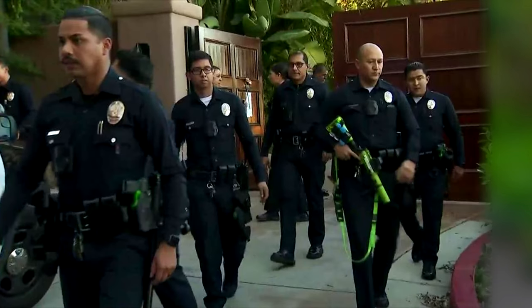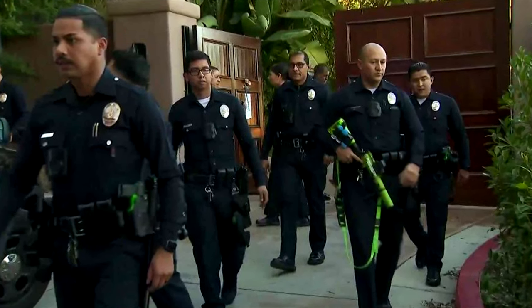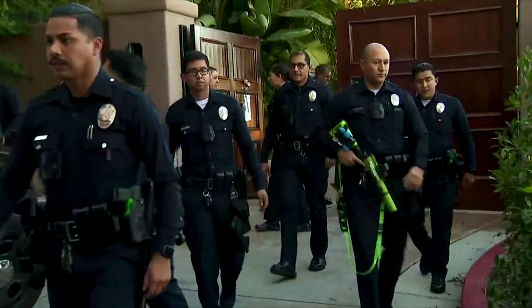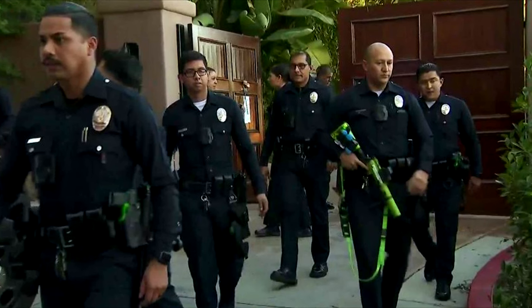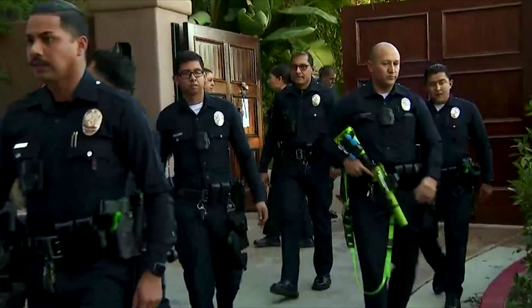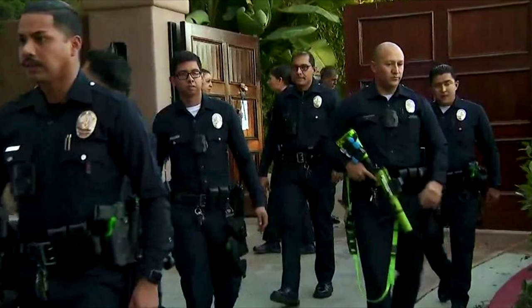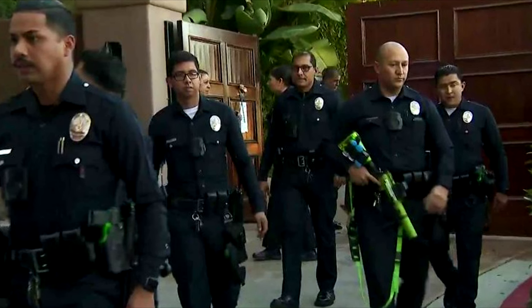RPC-128 was recovered from the home of Mr. William, CEO of a technologies company. RPC-128 was brought to authority attention after police responded to noise complaints at Mr. William's residence. A housekeeper had apparently stubbed their toe on RPC-128, and smacked it with their broom in a frustrated gesture, causing a loud, piercing noise that alerted the surrounding residents.